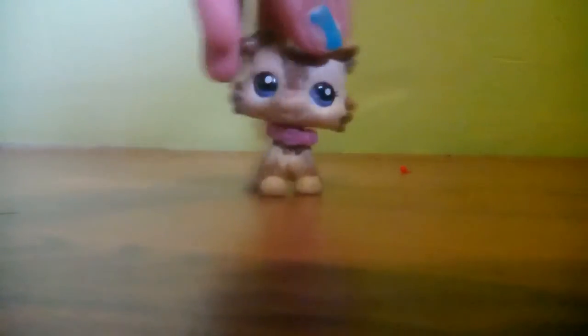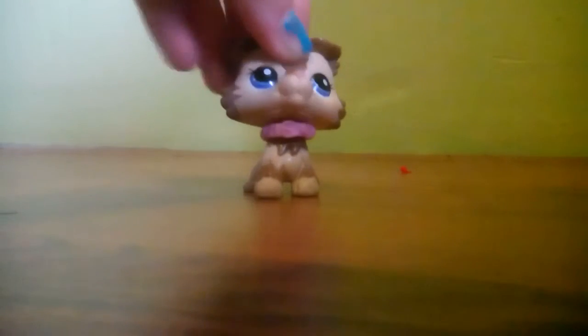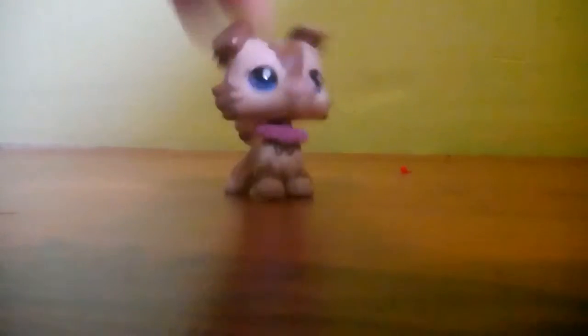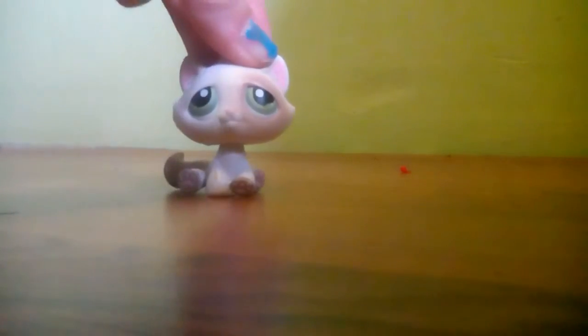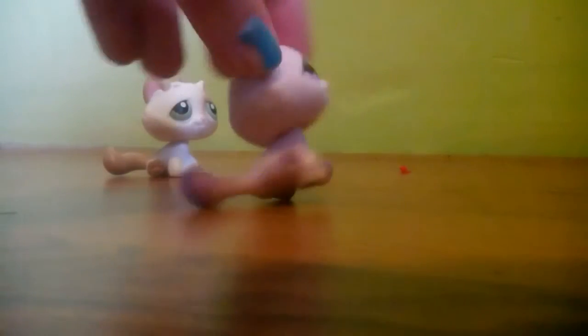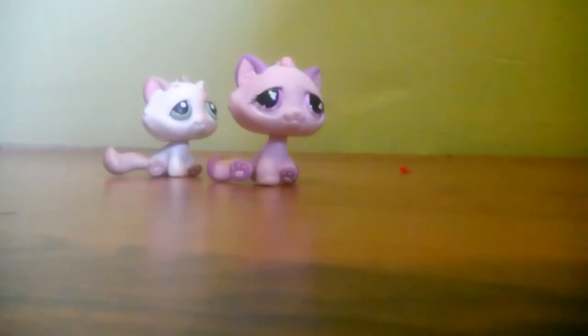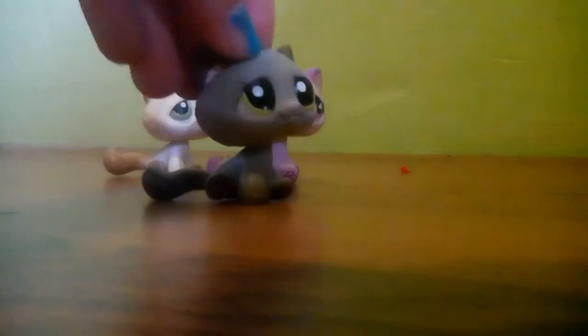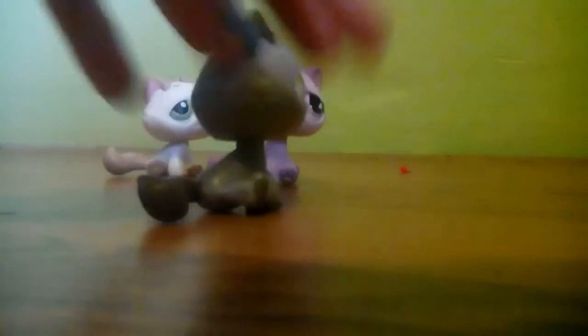Now it's time for the Bon Bon Cats, but I only have three of them right now — I am getting some new ones. First up we have this Bon Bon Cat, then we have this little one — well, girl. And the last Bon Bon Cat is this one, and this one's my favorite. I don't know why, I just think it's really cute and I love her.